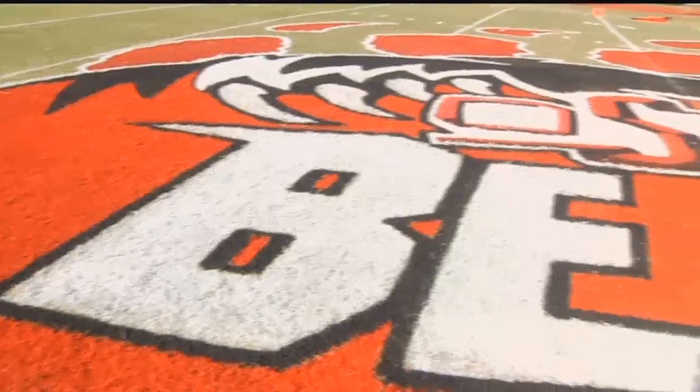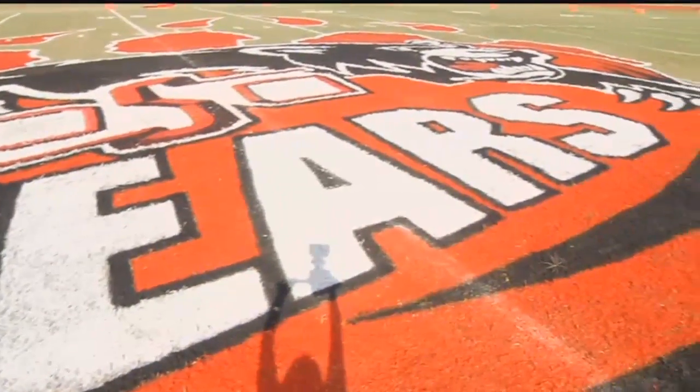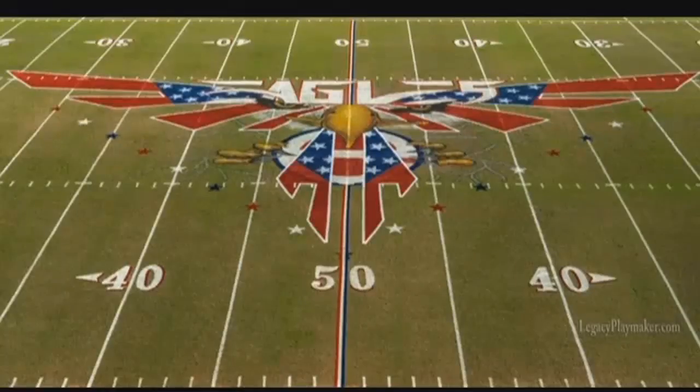And the guy who does it is an alum from West Oso himself. What started out as some extra money on the side for his son's tuition turned into a pretty big business for Ernie Velasco. He does field art, and it's nothing like you've seen before. As things got bigger, more schools started calling. He does quite a few in Louisiana and Arkansas.